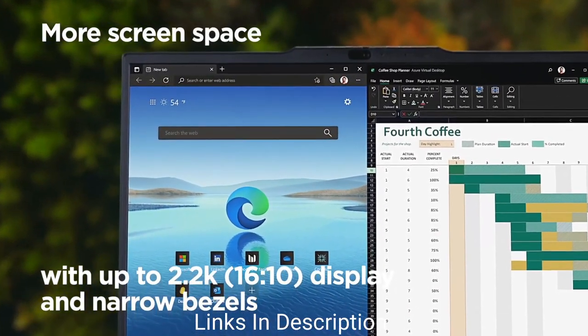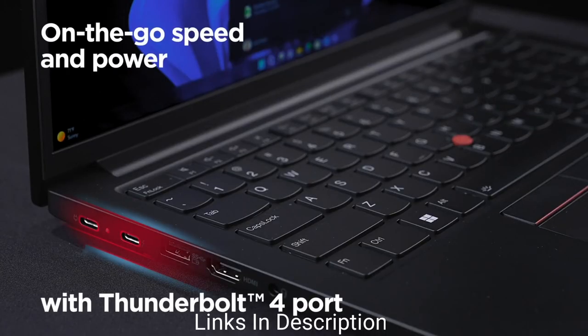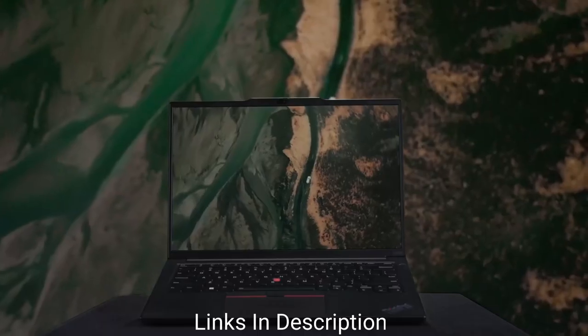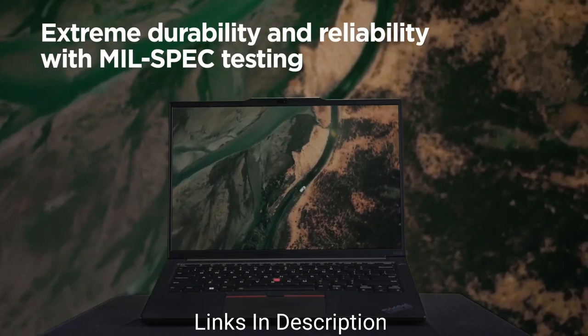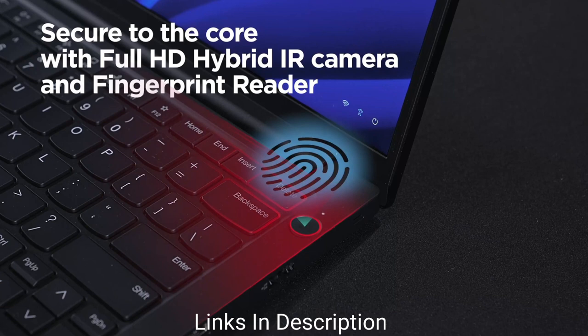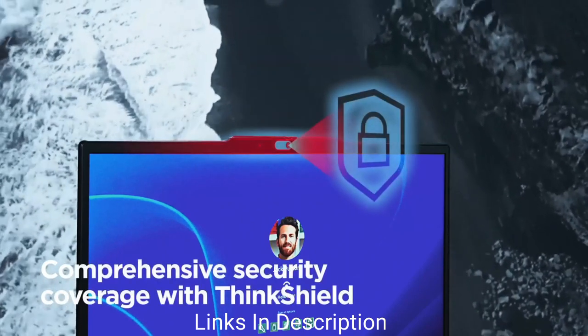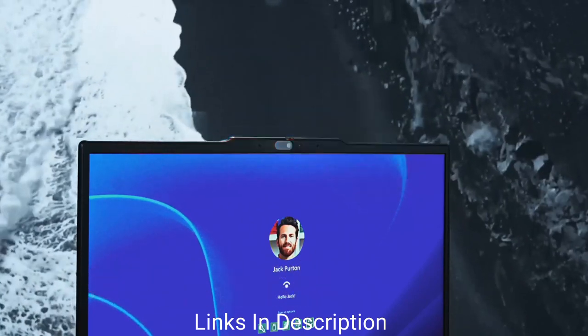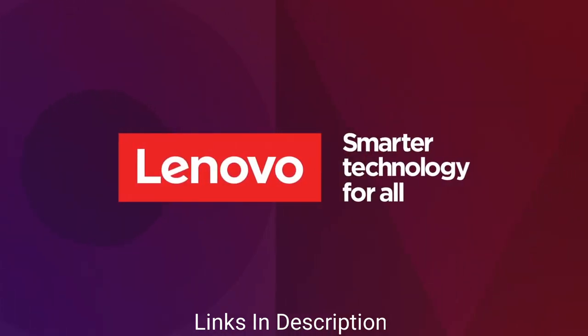The ThinkPad E14 Gen 4 comes with 8GB RAM and 256GB PCIe 4 SSD. The display is a 14-inch IPS panel with a 16:9 aspect ratio, full HD resolution, and 250 nits peak brightness. Design-wise, it has the classic ThinkPad business look loved by fans. It weighs 3.5 pounds, measures 17.9mm in thickness, and offers all essential ports.